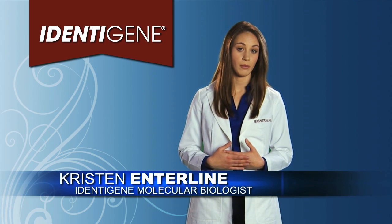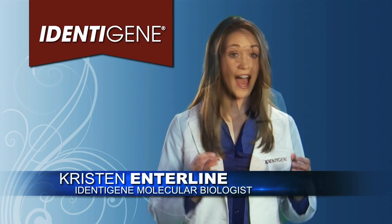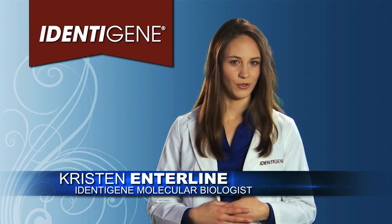Once we receive the samples, we provide you your results in just two working days. At home or in court, Identigene really does help you test assured.